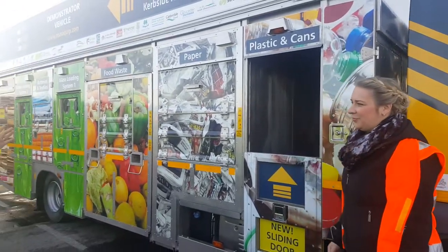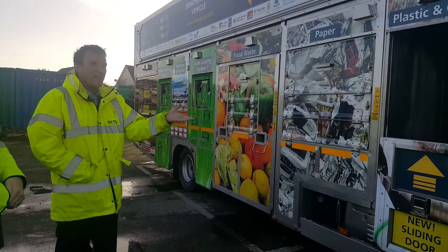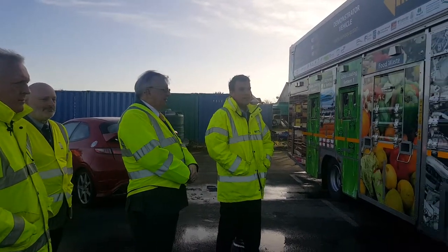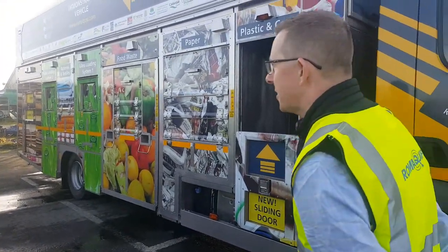That came out in September for the RWM show and it's been tested at St Helens, and it's been on a demo for three weeks at Kia Chester.